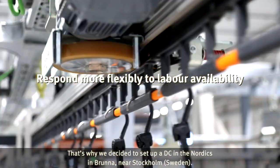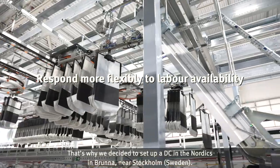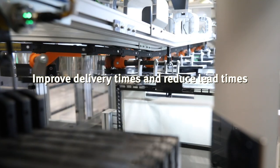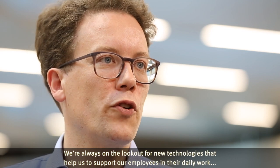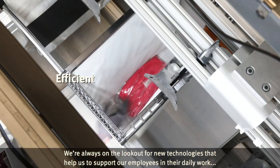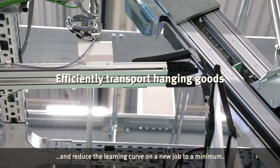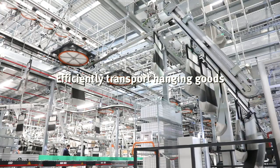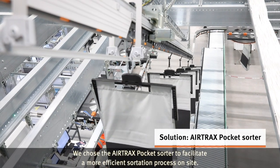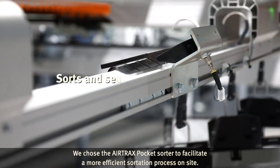That's why we decided to set up a DC in the Nordics in Brunum near Stockholm. We're always on the lookout for new technologies that help us to support our employees in their daily work and reduce the learning curve on a new job to a minimum. So we chose the Airtrax Pocket Sorter to facilitate a more efficient sortation process on site.